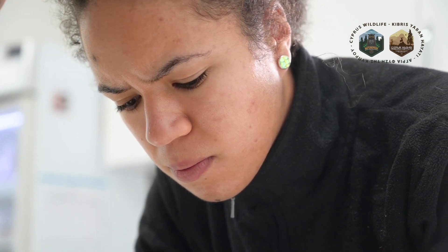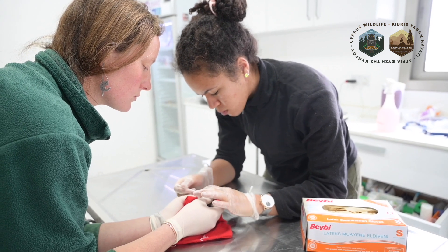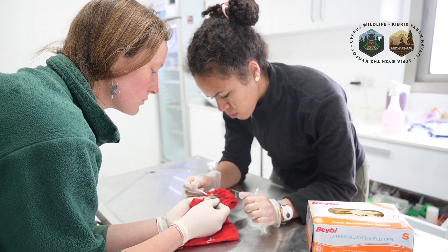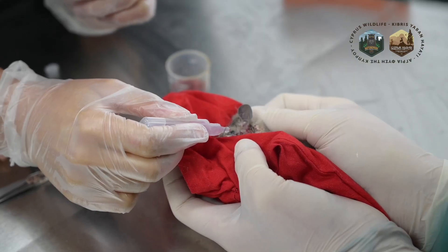This wound was quite deep — the skin was completely ripped open. So we decided to clean it very thoroughly, and then we applied some creams with antibiotic properties just to help make sure that it doesn't become infected later on.